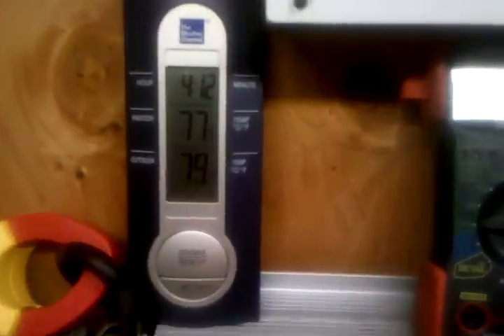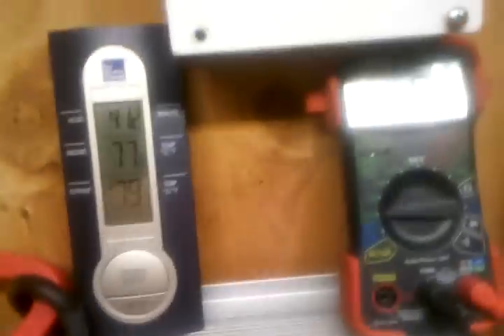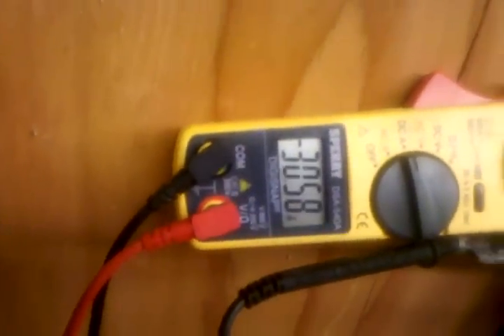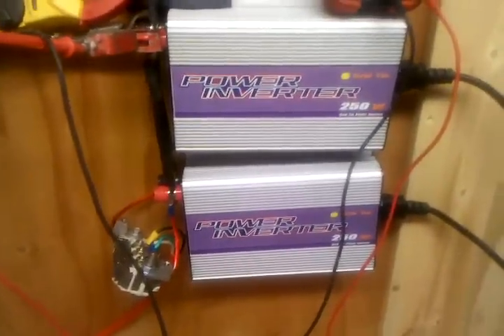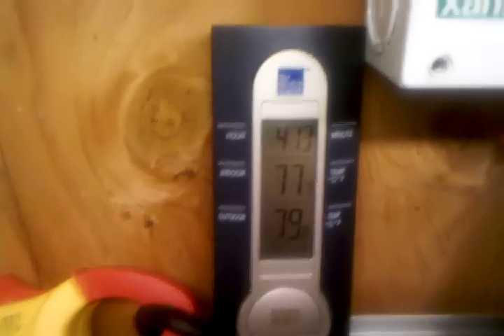If anybody's got some spare one-aught wire laying around, go ahead and send it my way. It's getting a little warmer out — let's watch the amps here. I've gone up to the meter and watched the meter on my house pretty much go backwards when there's no loads in the house, so I definitely am grid tied and it's working really well.